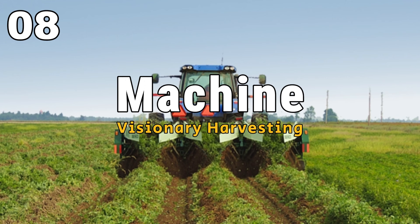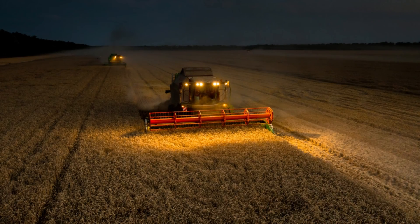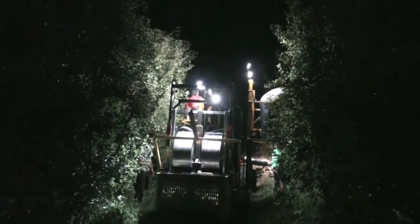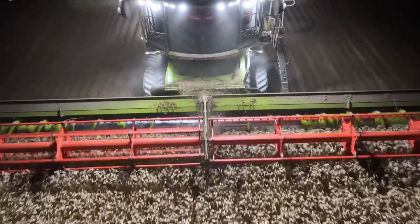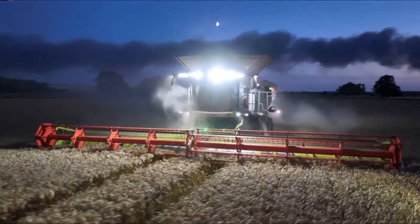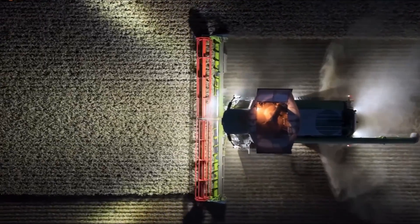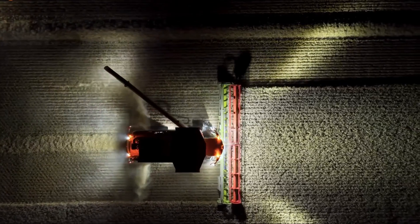Nighttime Orchards and Visionary Harvesting. Picture a magical scene as the sun sets and you step into the enchanting realm of the self-propelled orange harvester. This extraordinary machine is designed to work its wonders at night, becoming a wizard in the orchard. It uses an advanced vision system to move through the orchard, picking oranges even in the darkness. Envision it as an adventurous journey under the moonlight, where the orange harvester takes center stage, showcasing its high-tech prowess and turning a routine task into a mesmerizing performance of technological marvels.